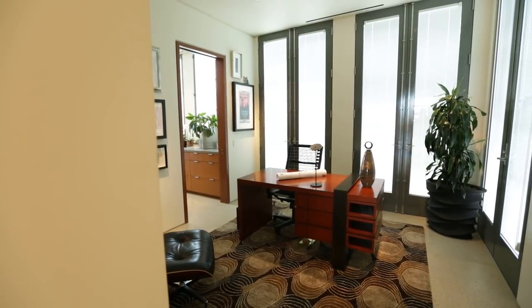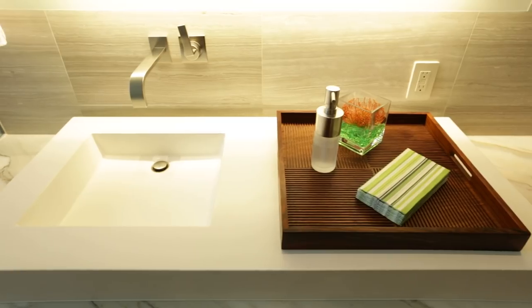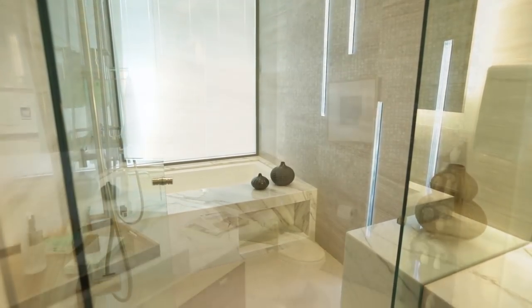Generously bathed in daylight, the upstairs corner study capitalizes on mountain views. Featuring a gorgeous vanity carved of solid Carrera, its bathroom is indicative of the extraordinary materials comprising every inch of this modern palace.